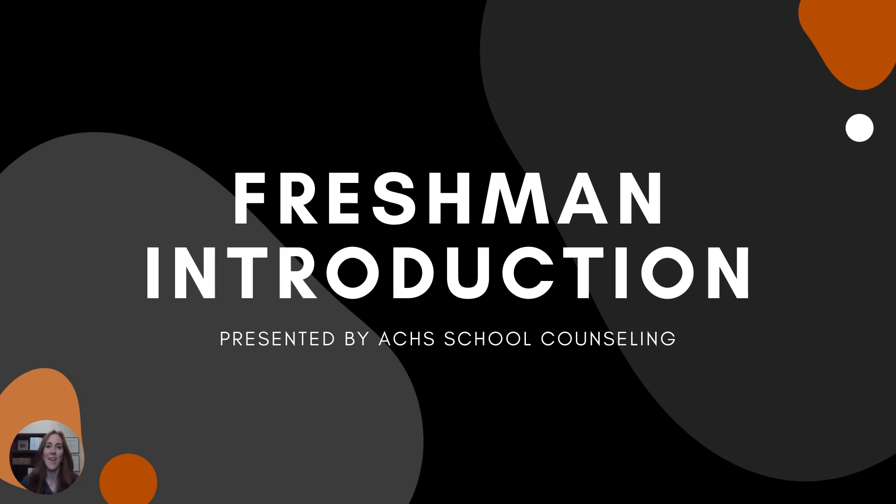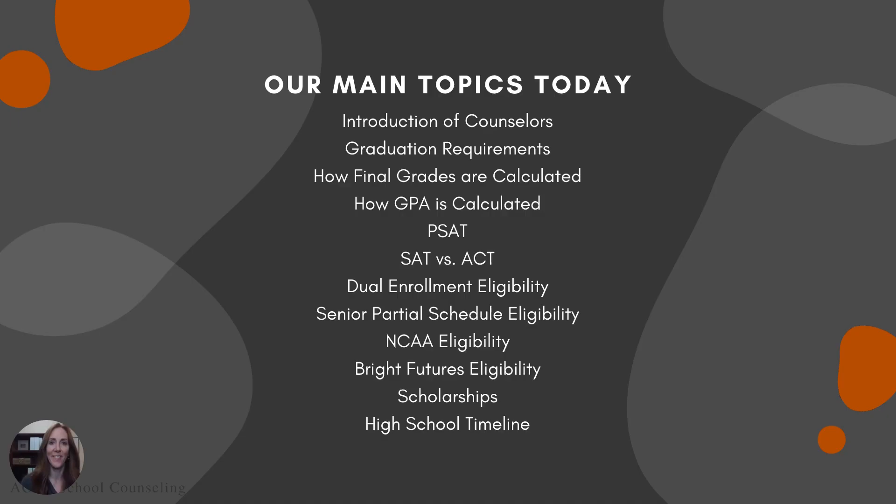Hello Stingray Freshmen. This video presentation is a freshman introduction and today we're going to cover an introduction of the counselors. I'll review graduation requirements, talk about how final grades are calculated and how GPA is calculated. We'll discuss the PSAT, the SAT versus the ACT, Dual Enrollment Eligibility, Senior Partial Schedule Eligibility, NCAA Eligibility, Bright Futures Eligibility. We'll wrap up with scholarships and your high school timeline.